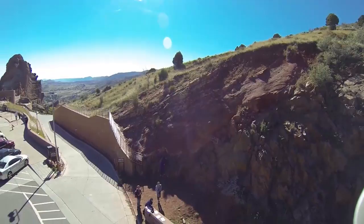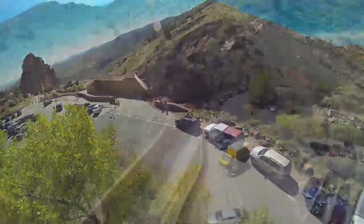Welcome back, geology fans, to the top of Red Rocks Park. It is time to tear you away from the great unconformity outcrop and re-board the bus.